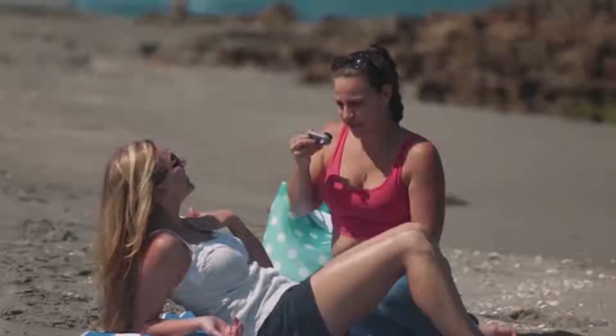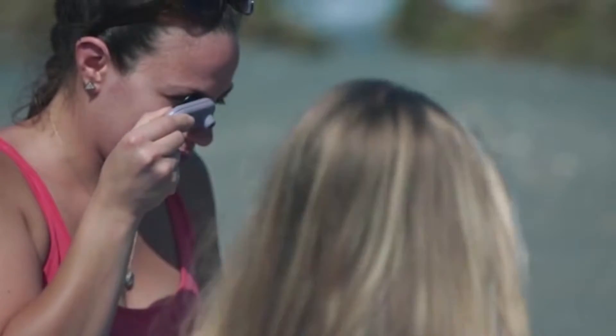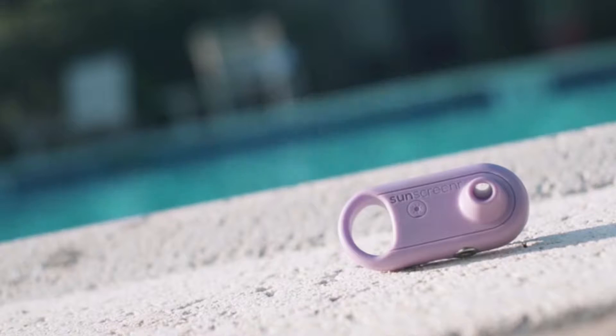It's perfect for everywhere — the beach, the soccer field, your favorite fishing hole, even the golf course. And it helps us protect our skin and our loved ones from sun damage. Your skin story should be about doing the things you love. Protect it with Sunscreener.